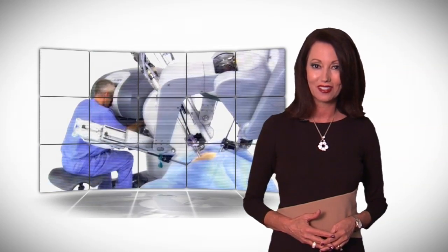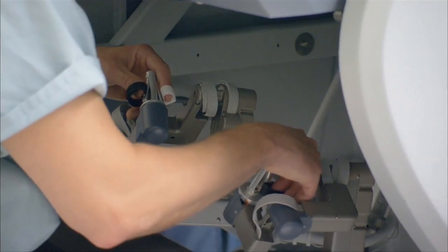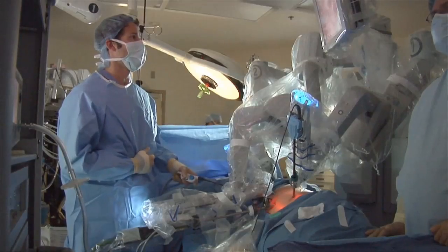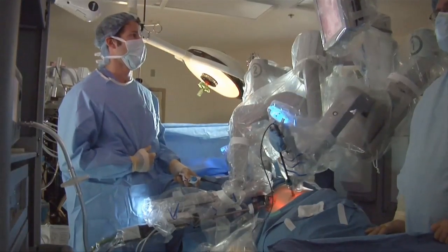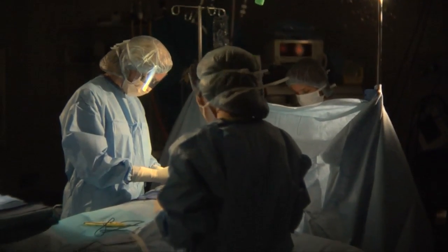New robotic techniques are making that decision easier. The DaVinci robot is minimally invasive surgery — smaller incisions on the abdomen in order to have a shorter recovery time. The robot offers doctors much more dexterity, and by operating through a series of small poke holes, patients have much less trauma to the body, especially compared to traditional open surgery.